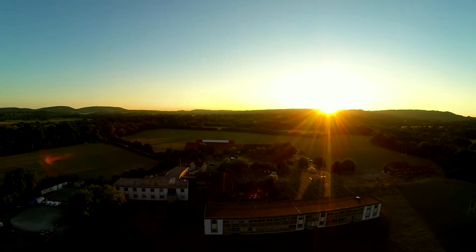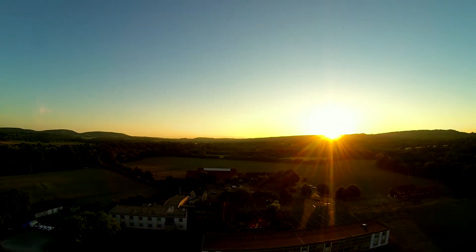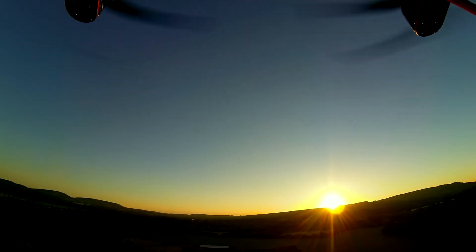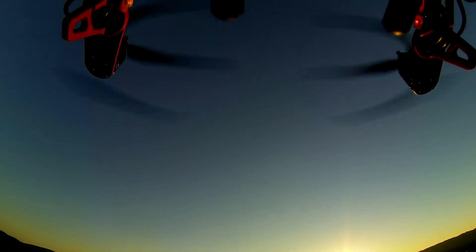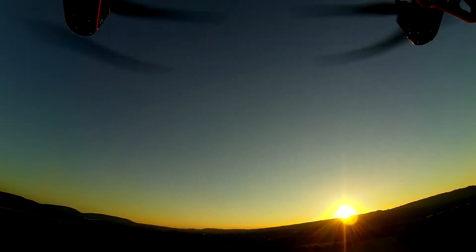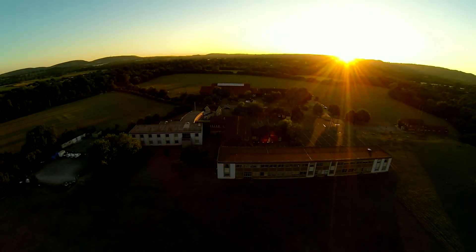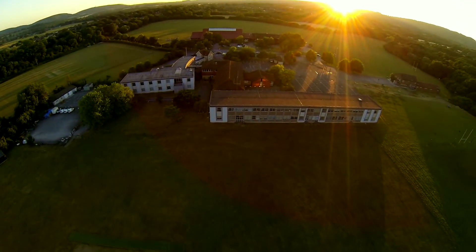We'll have a pause there — that's exactly 50% battery. Pan up just to check our propellers very slowly, and then pan back down again. This is impeccable GPS hold so far.